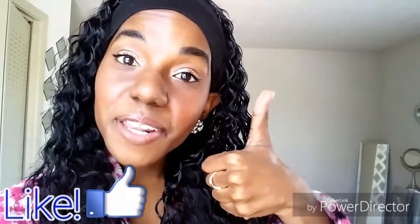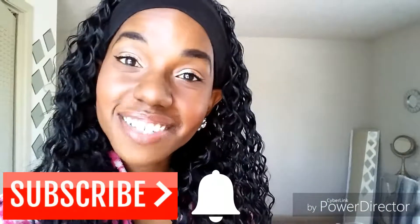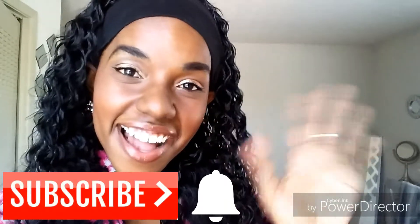I'm back at home now. Thank you so much for tuning in today! Like the video if you liked it and subscribe to my channel if you want to see more content from me. See you guys next time, bye!